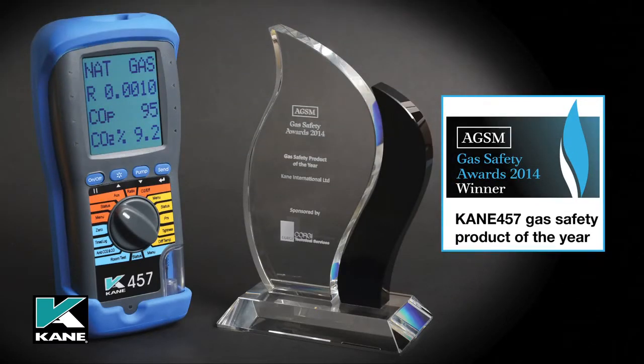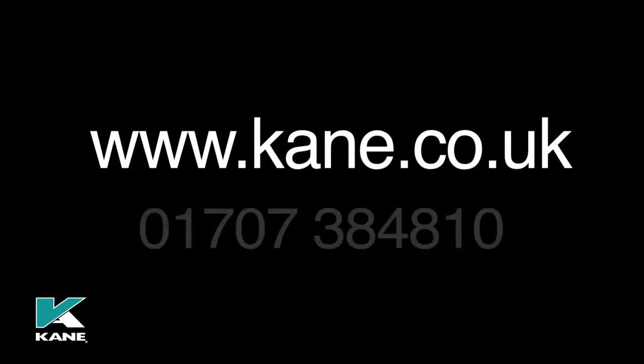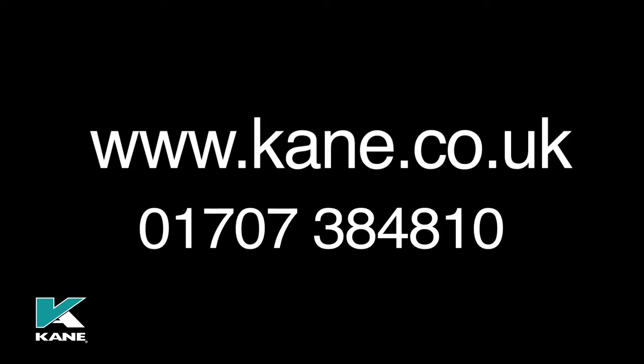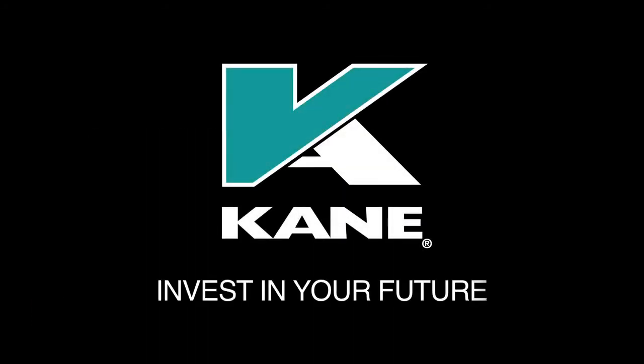The award-winning Cain 457 has been designed to be as easy to use as possible and offer great value for money. If you would like more information on the Cain 457 or other products within the Cain range, please visit our website at www.kane.co.uk or contact us directly on 01707 384810. Invest in your future with Cain.